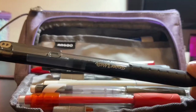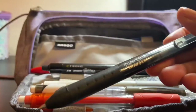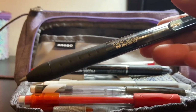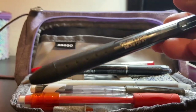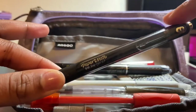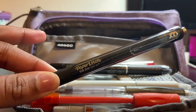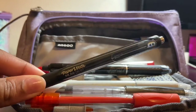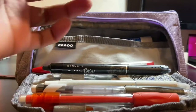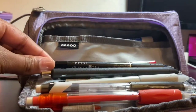Next I have this Paper Mate InkJoy pen in black ink, 0.7 gel. I use it all the time for taking notes. It's a plain black pen — nothing too special — but it writes pretty well. I actually showed these in my last video, which was a back to school supplies haul, so make sure to go watch that after this.